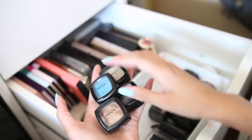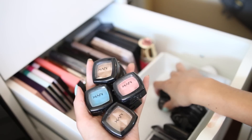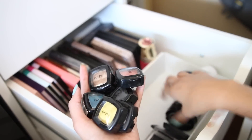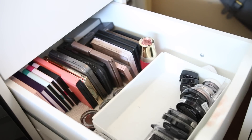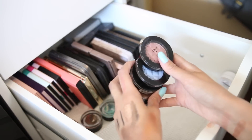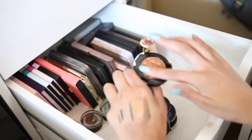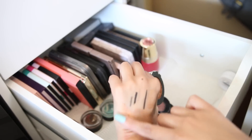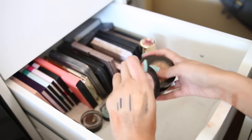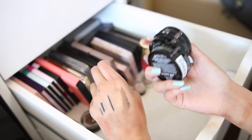All of these single shadows are going — if I need any color I'll just purchase new ones. I keep telling myself I'll use them for something and I just don't. These NYX pearlescence ones — they're so beautiful, but I don't use them. I get new palettes and focus on those and leave these behind, so I'm going to pass them along to someone that might use them.